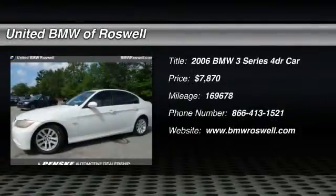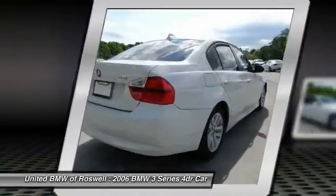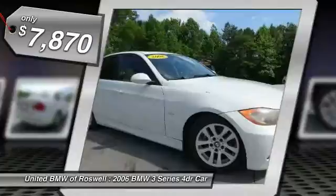The 2006 BMW 3 Series — proof that all good things come in threes. The BMW 3 Series has a well-deserved reputation for packing outstanding driving dynamics and excellent quality, and is priced below $10,000.